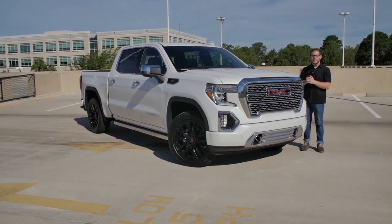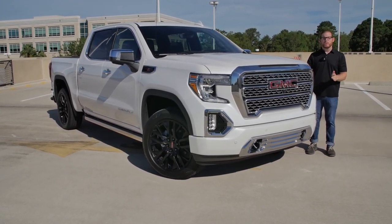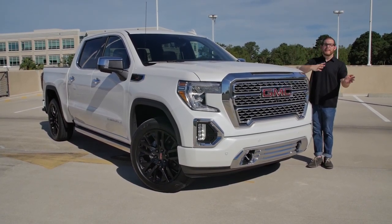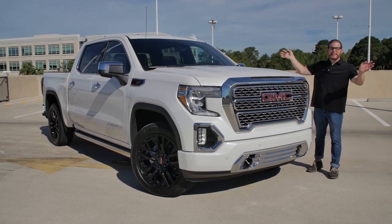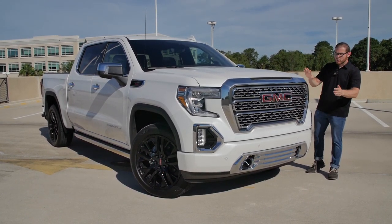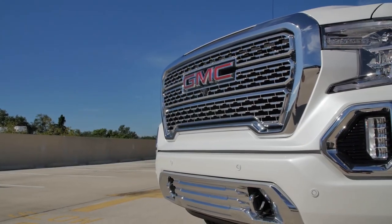Let's start off with the exterior of the Sierra — this is what I really love about the GMC trucks. GMC stuck with their outgoing design from the last generation, whereas Silverado, oh my God, they went with that crazy ugly face. I think this is just a way more attractive truck, especially in the high-trim Denali. You get this big chrome grille.